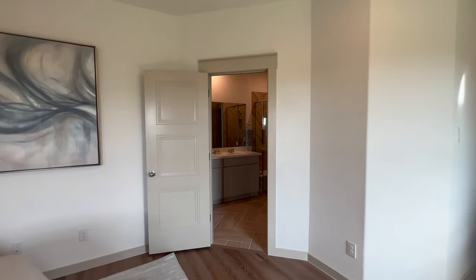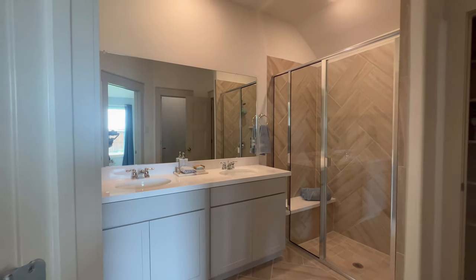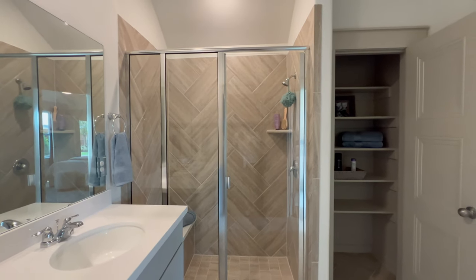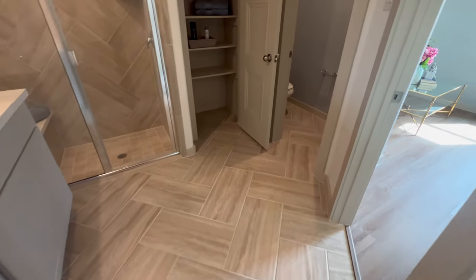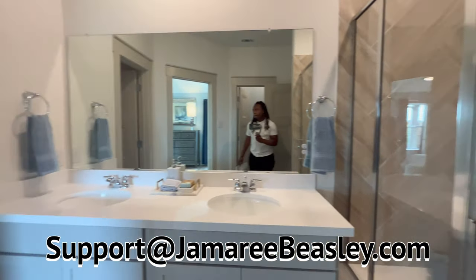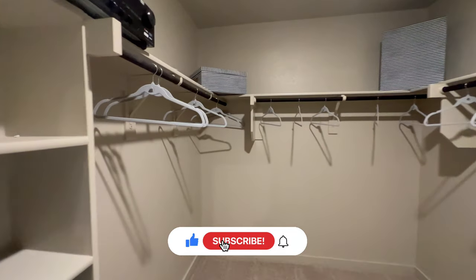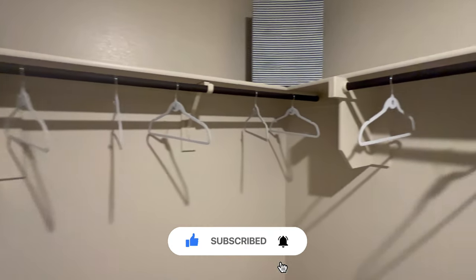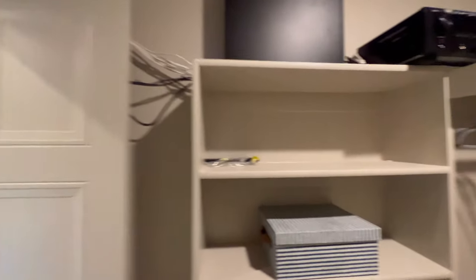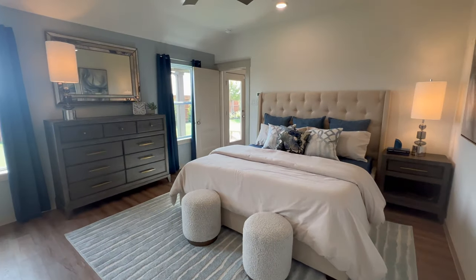Now down this way, you have your master bathroom. Gorgeous, gorgeous space. Same two-inch thick quartz countertops, great cabinetry. You got a nice walk-in shower right in front of us, with the same tile backsplash as on the flooring. You got your toilet room to your right, a towel closet right in front of us. And in here is your enormous walk-in closet. Lovely, lovely space. And that was the master bathroom.